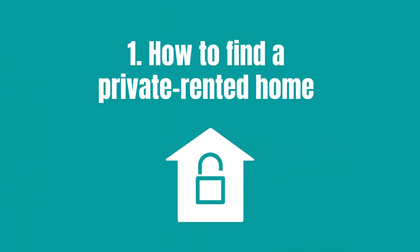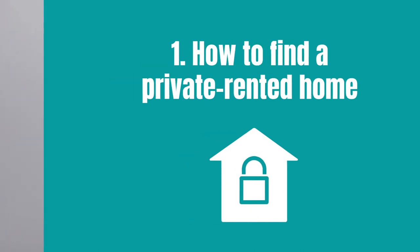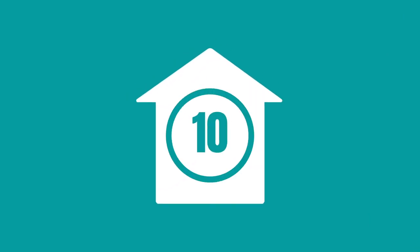Hello, my name is Pat Slattery. I am a councillor in Greenwich and I have cabinet responsibility for housing, neighbourhoods and homelessness. Want to rent a home but don't know where to start? This video will talk you through the 10 steps you need to take to rent a home.